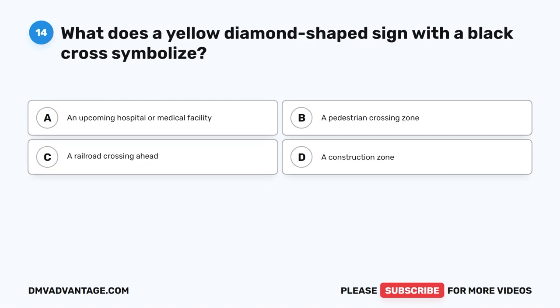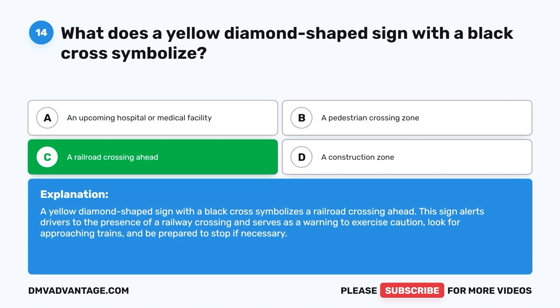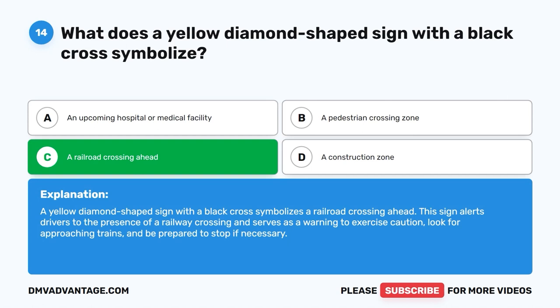Question fourteen. What does a yellow diamond-shaped sign with a black cross symbolize? A. An upcoming hospital or medical facility. B. A pedestrian crossing zone. C. A railroad crossing ahead. D. A construction zone. The correct answer is C: a railroad crossing ahead. This sign alerts drivers to the presence of a railway crossing and serves as a warning to exercise caution, look for approaching trains, and be prepared to stop if necessary.